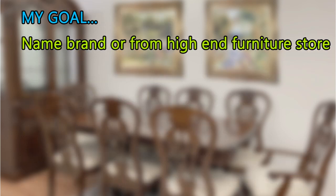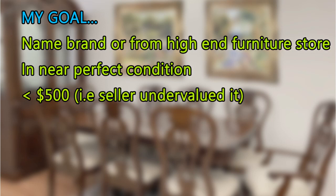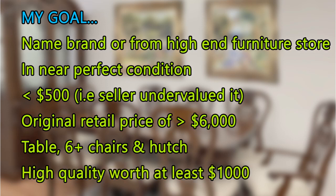The plan was to find a name-brand dining room set from a high-end furniture store in near-perfect condition, because I did not want to do any painting or refinishing. I wanted to spend less than $500 — I was looking for a set that was undervalued by the seller, something they didn't realize the value of and were willing to let go at a decreased price. I wanted an original retail value of more than $6,000, a table, six chairs, and a hutch — a high-quality set worth at least $1,000 on Facebook Marketplace.